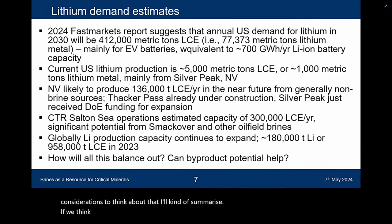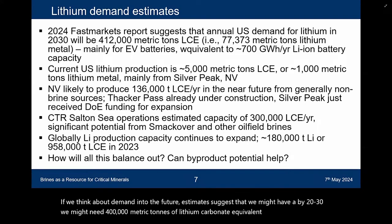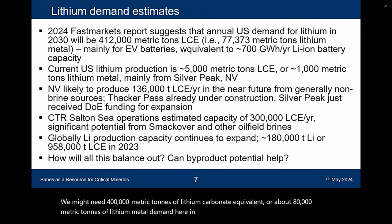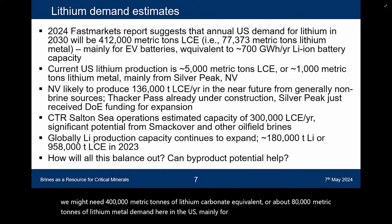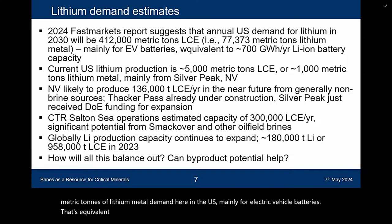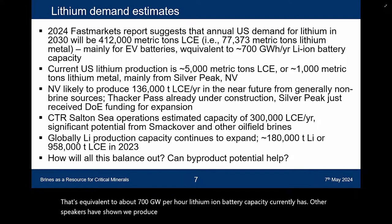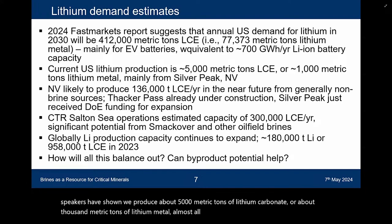Estimates suggest that by 2030 we might need 400,000 metric tons of lithium carbonate equivalent, or about 80,000 metric tons of lithium metal. Demand here in the US, mainly for electric vehicle batteries, is equivalent to about 700 gigawatt per hour lithium-ion battery capacity. Currently we produce about 5,000 metric tons of lithium carbonate — about 1,000 metric tons of lithium metal — almost all from the Silver Peak brine operation in Nevada.